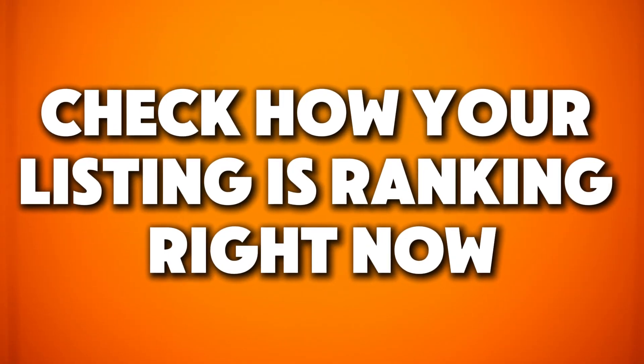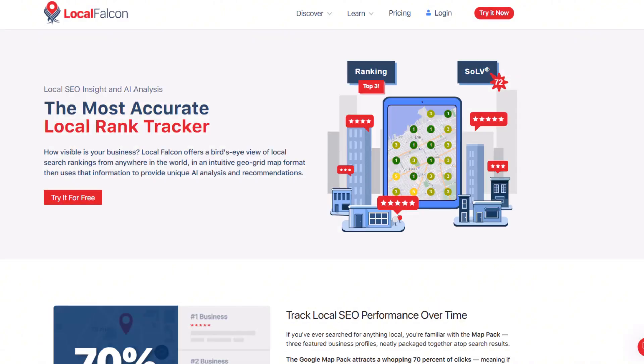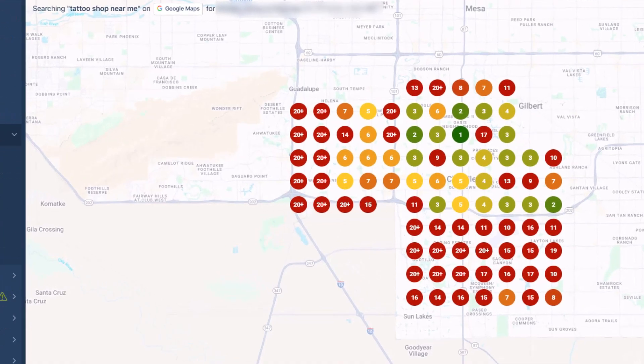Before you jump in, there's one more thing I really recommend doing — check how your listing is ranking right now. Once you know what main keyword you want to rank for, the next step is to check how well your Google Business Profile is already ranking for it. This way, after making some tweaks, you can see if your efforts are paying off. There are a bunch of tools you can use for this, but my go-to is Local Falcon — I've put a link to it in the description below. It's super easy to use, gives you free credits, and you don't even have to enter your credit card details to try it out.